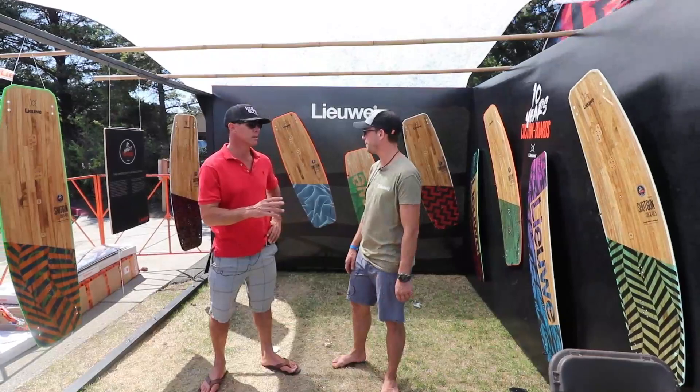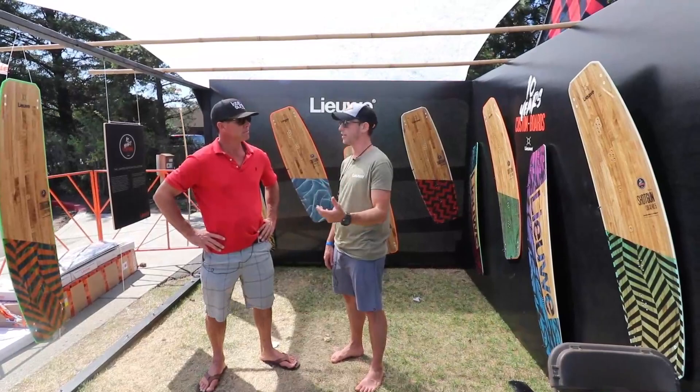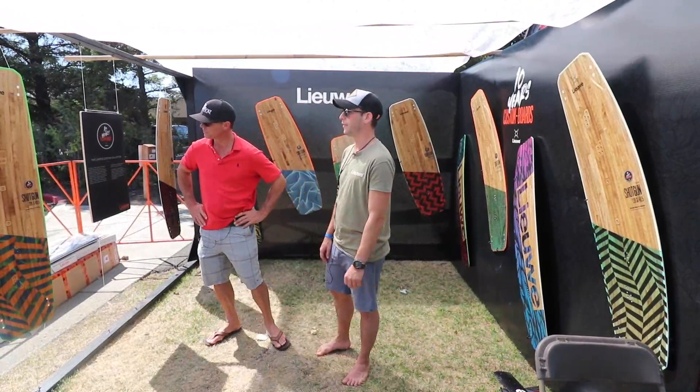I noticed there's a lot of wood going on. Is that a special process? It's actually where it all started — the simplicity of the boards and making them look nice. The wooden pattern is something people really liked, and from day one there was a lot of interest in the market for boards that look really neat. That's why we went for the wooden look.